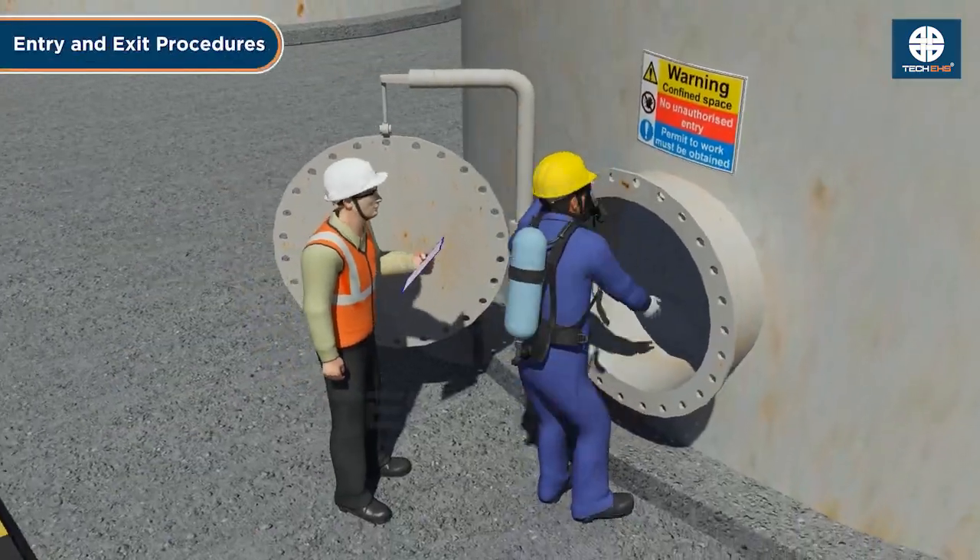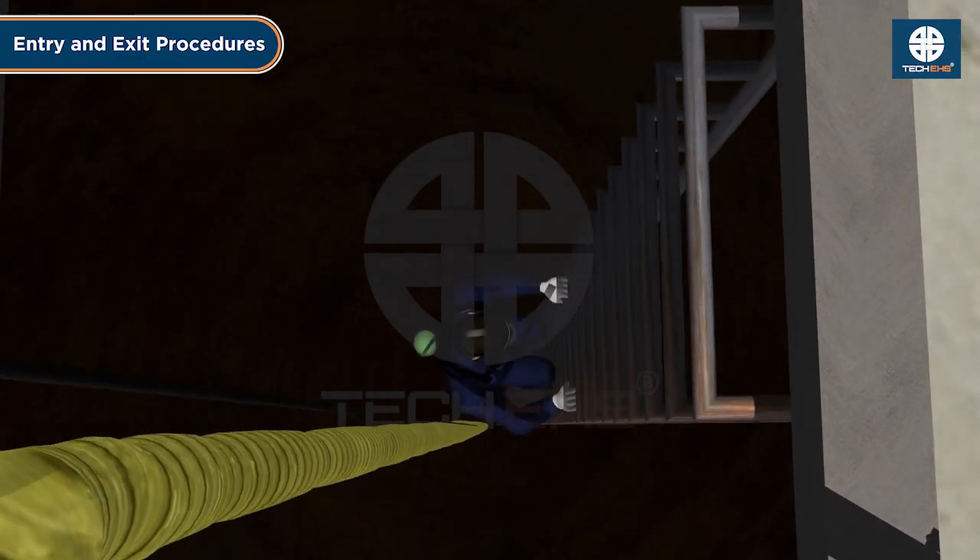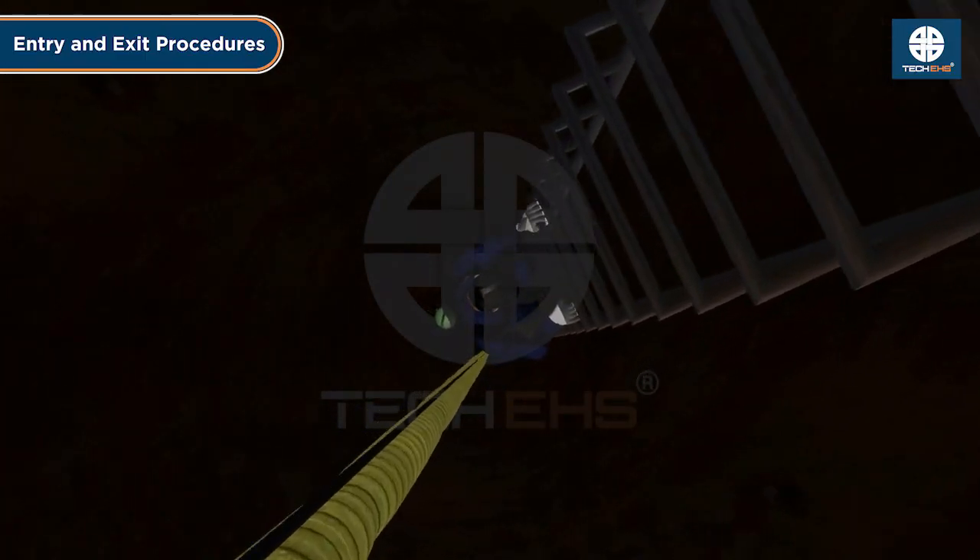Use proper entry and exit procedures. Ensure safe access points, ladders, and fall protection systems to prevent entrapment or falls.